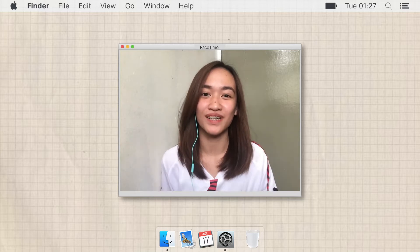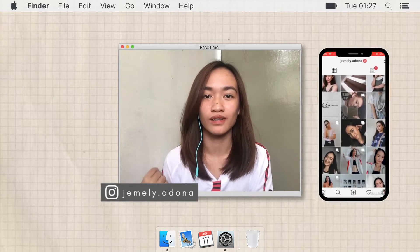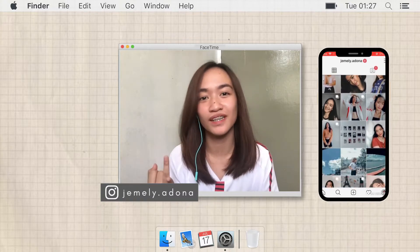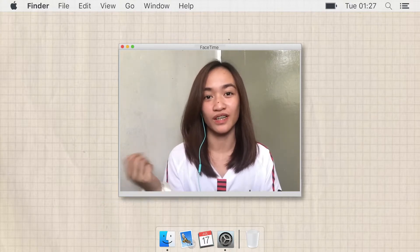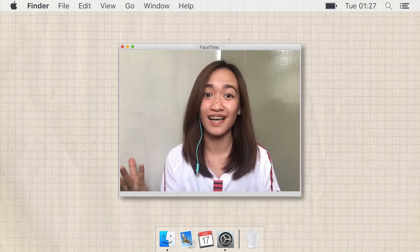Hey guys! It's Gem! Welcome back to my channel! For today's video, I will share some Chrome extensions and the app that I use to be productive in school, like online classes.